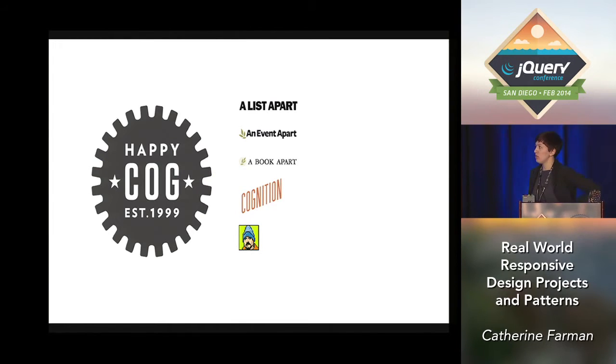I work for a company called Happy Cog. You may have heard of it. We are notable for being founded by the godfather of web standards, Jeffrey Zeldman. If you made websites in the 90s, you may have encountered him at one point. We do stuff like A List Apart and Cognition, where we share what we work on, and also publish guides to web design with A Book Apart.